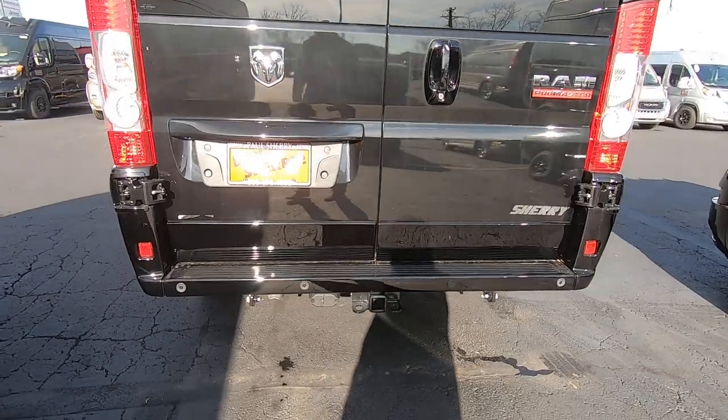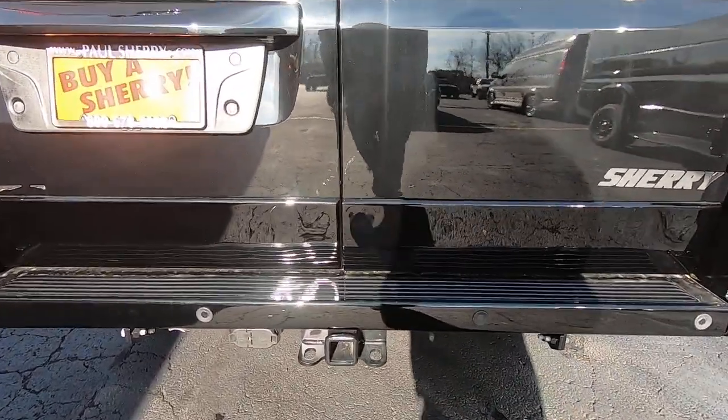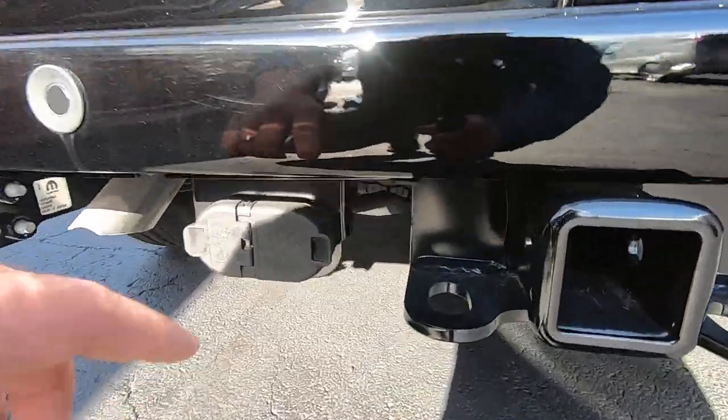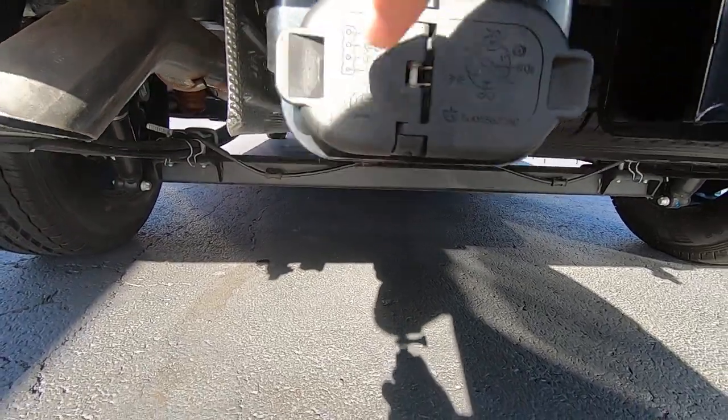Around back you have sensors in the bumper for safety. It also has the trailer tow package which gives you the Class 4 tow hitch with 7-pin and 4-pin wiring harness.